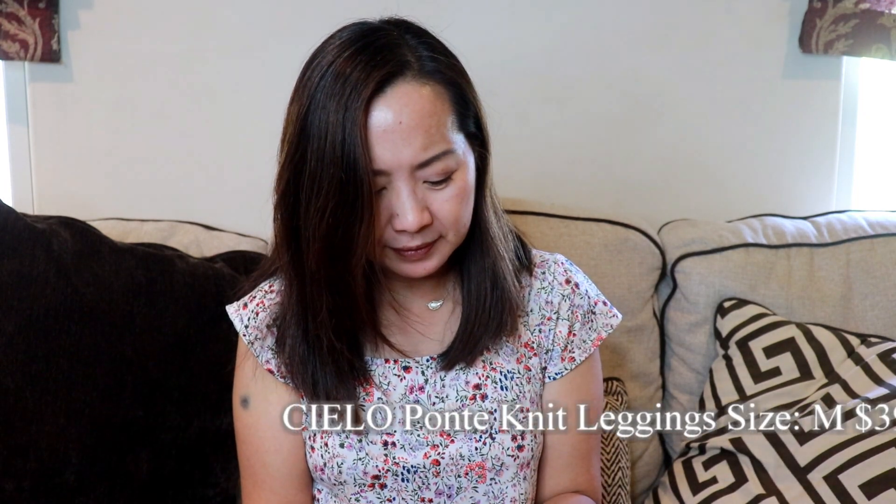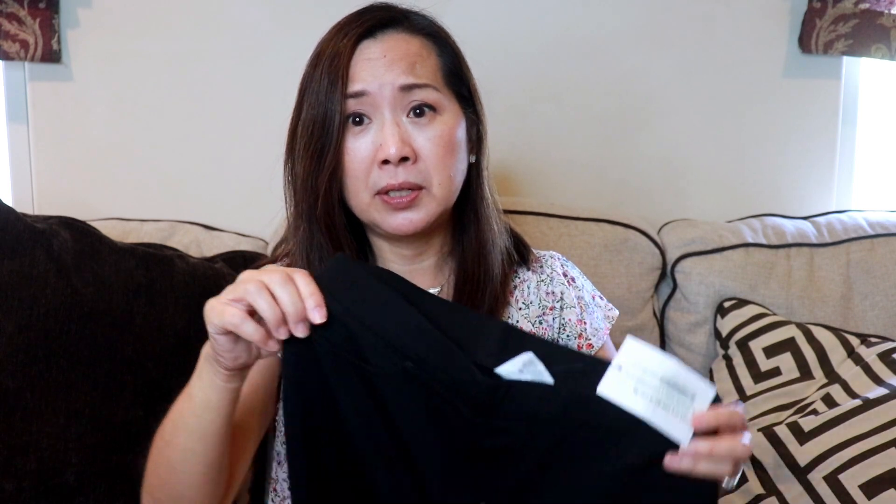Lastly, I got a pair of — looks like leggings. These are the Ponte Knit leggings by Cello, size medium, and the retail is $39. These are very, very thick — seems like good quality leggings. They do have pockets in the back too, and yeah, these are like almost like pants. This looks very promising. Now let's go ahead and try everything on.